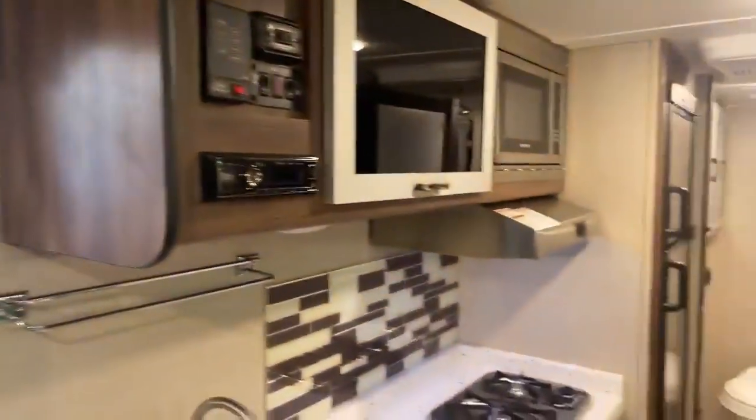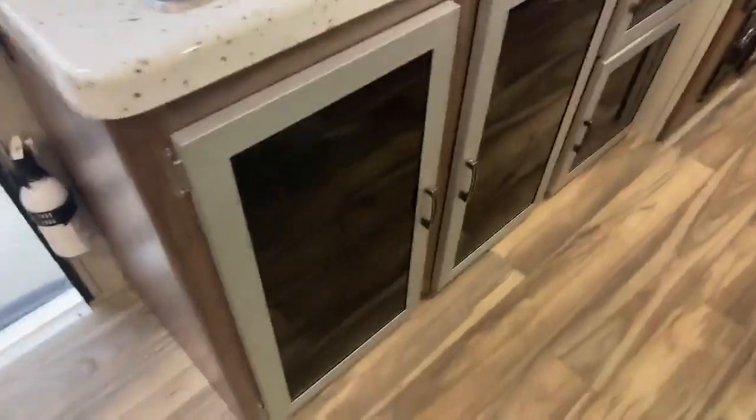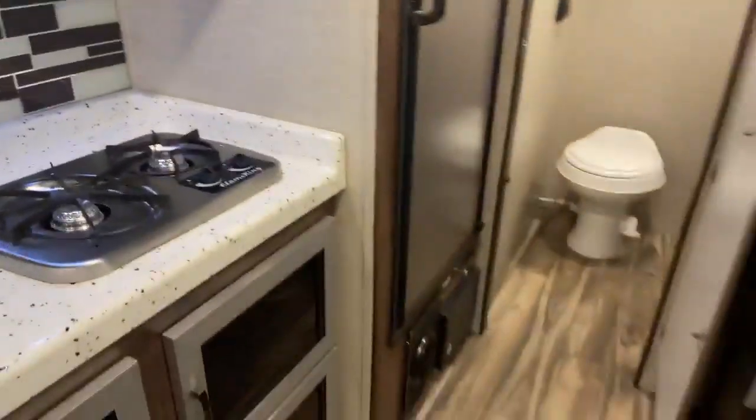In the kitchen area there's lots of countertop space. You have your two burner stove top with lots of space underneath — nice deep space with a spot for a garbage can even. Over here there's more storage with pullout drawers, which is a really nice feature, and down below more storage. You have plenty of storage for your pots and pans, board games, anything like that.